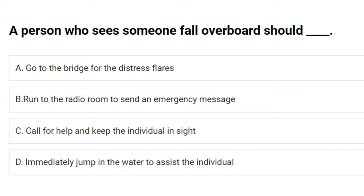A person who sees someone fall overboard should: A) go to the bridge for distress flares, B) run to the radio room to send an emergency message, C) call for help and keep the individual in sight, D) immediately jump in the water to assist the individual. The answer is C: call for help and keep the individual in sight.